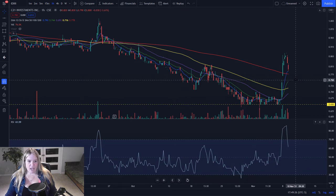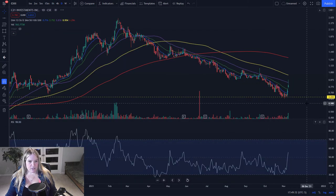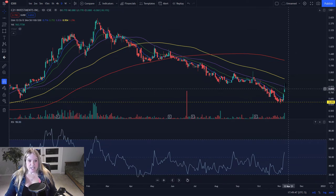I would not get into any position in CXXI until this gap gets closed at $0.75. Going back to the daily, we've cleared this SMA 50. After we come down and fill this gap, it would be nice to see a bounce back up, get back over today's level, and make a higher high tomorrow. The next level to watch is the SMA 100 on the daily — if we can get through that, we can start changing the daily trend in CXXI.